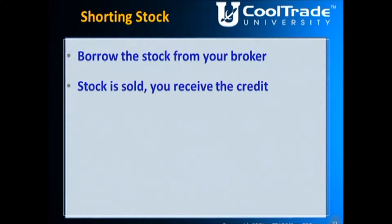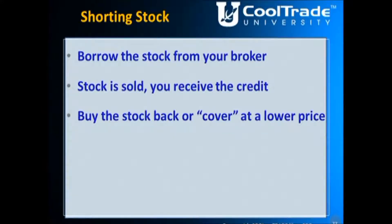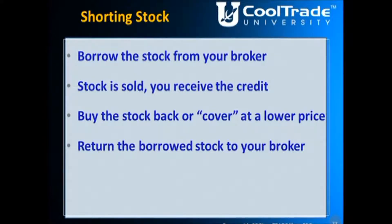What it's actually doing is borrowing the stock from the broker. That stock is then sold, and you receive credit in your account. If it was sold for $1,000, you receive $1,000. That $1,000 credit will eventually be used to buy the stock back — cover — at a lower price. When you return the borrowed stock to your broker, hopefully you bought it back at a lower price than what you sold it for, and you retain the profit.